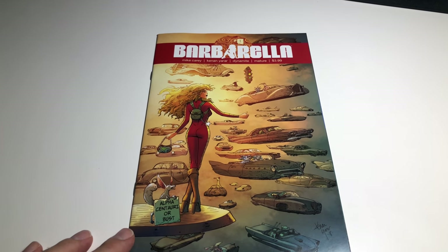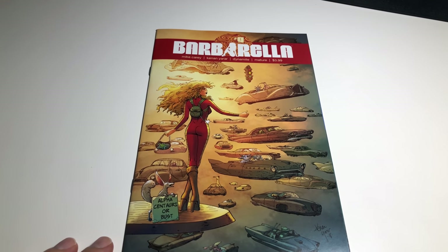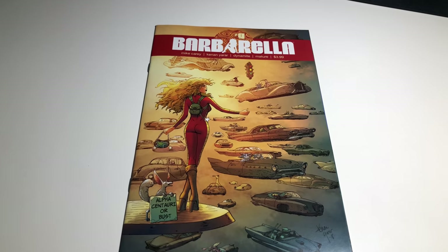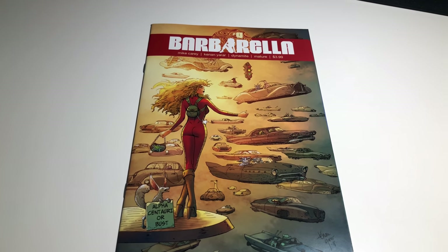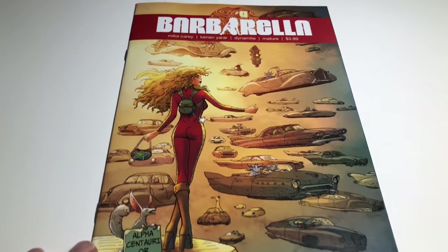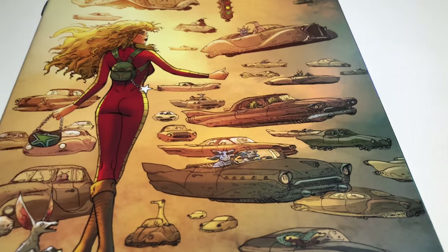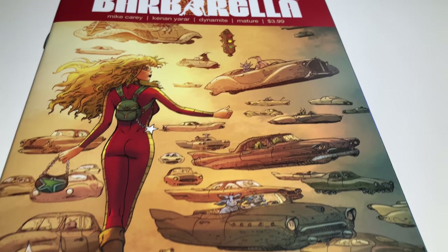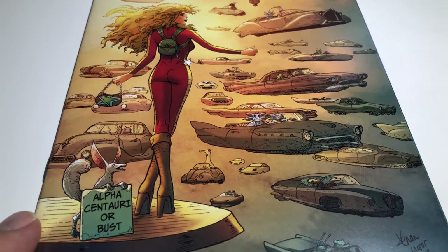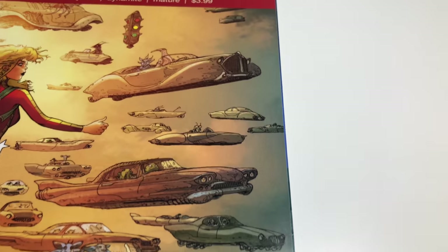Next up we have a newer book — just came out pretty much 2018 — Barbarella number nine. This is a Cover E Kano Yarrer subscription cover. It reminds me of The Fifth Element, remember they're all cruising down — it just kind of looks like it, the little cars and stuff. But this book is really nice.